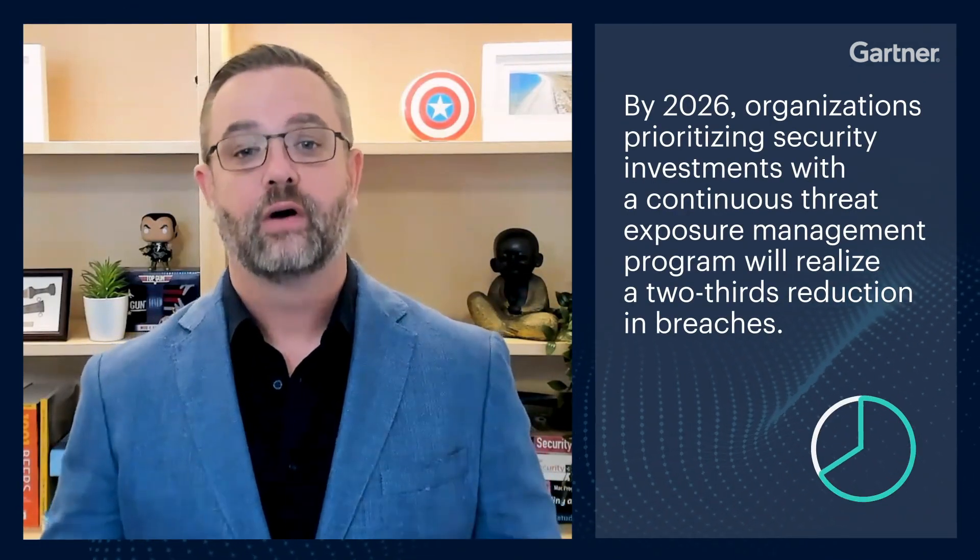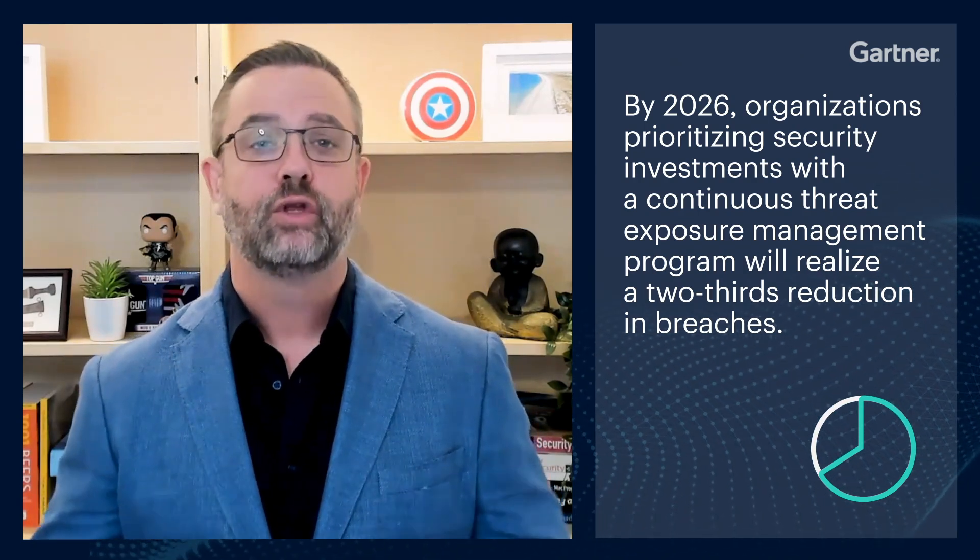By 2026, organizations prioritizing security investments with a continuous threat exposure management program will realize two-thirds reductions in the number of breaches that they experience. But what's driving this trend?